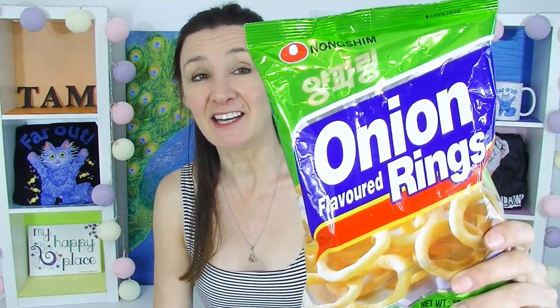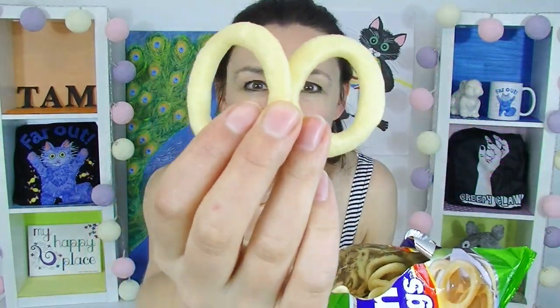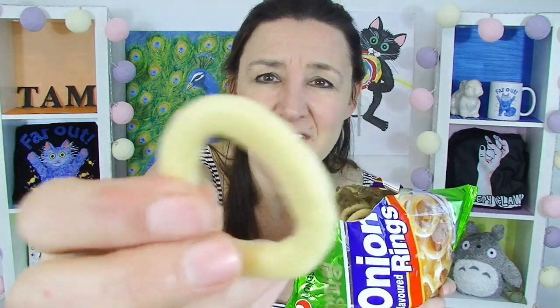Next up I've got some onion rings, and I don't think these are from Japan - I got them from Daiso but didn't really investigate it very much. That's Korean writing, I think - these are made in Korea. They're quite thin. Not as salty as I was hoping for. They've got an onion flavour in there, but just not salty. What I want is for this thing to be smothered in salt. They're nice and crispy but not salty enough. I've had better onion rings - I think I'll stick to Funyuns, they're much better.